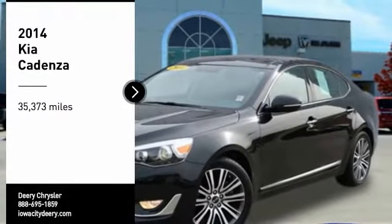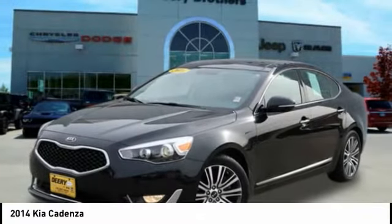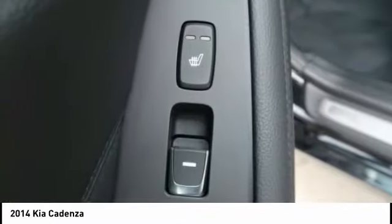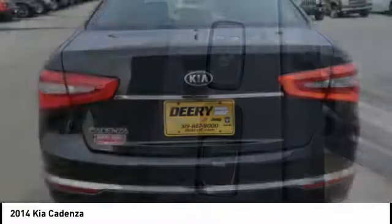Take a ride in the 2014 Cadenza. The Cadenza is a new Kia model featuring European design and styling. This full-size sedan also offers a stylish, roomy, and comfortable interior.